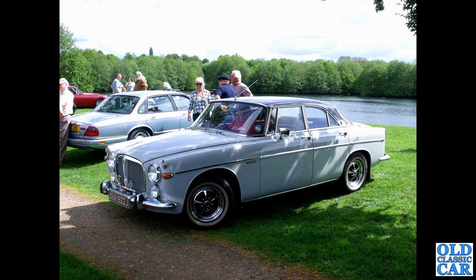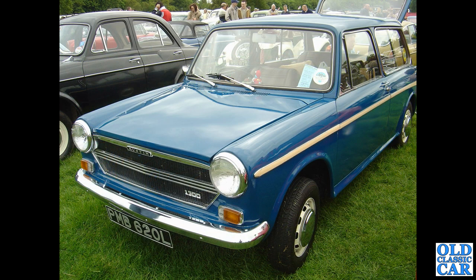A classic Rover now: this is a P5B four-door coupe. The B in P5B comes from Buick — they were the original designers of the V8 engine that found its way under the bonnet of these mighty Rovers. Fantastic cars; we'll see a saloon version later.